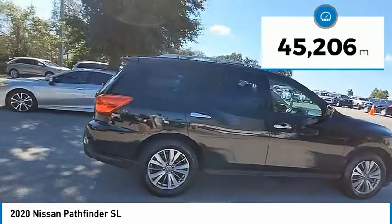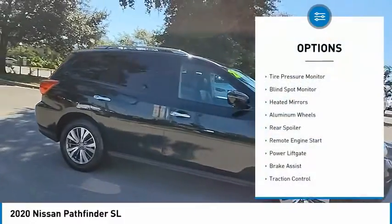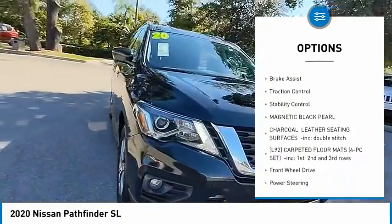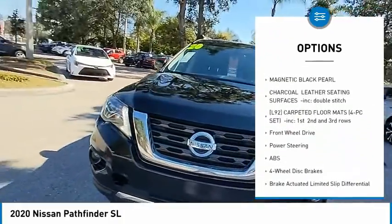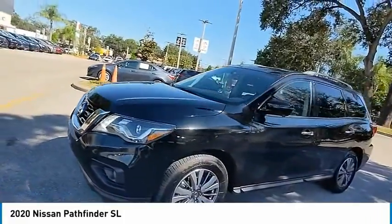This vehicle has less than 50,000 miles. Here are some of this vehicle's great options: tire pressure monitor, blind spot monitor, heated mirrors, aluminum wheels, rear spoiler, remote engine start, power lift gate, brake assist, traction control, and stability control.